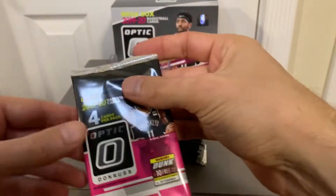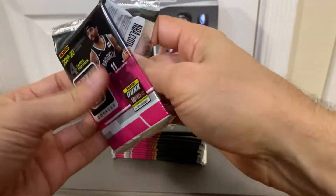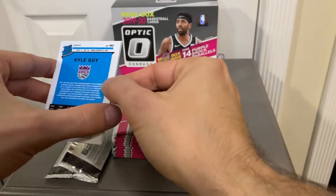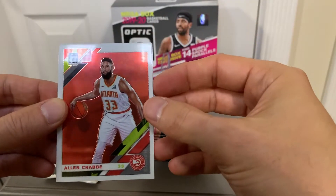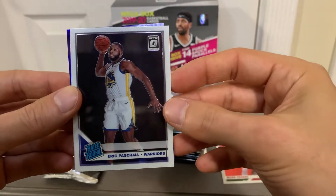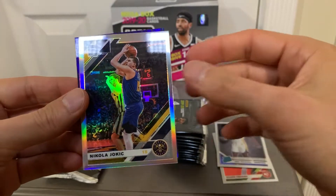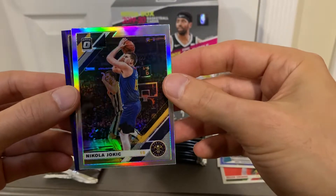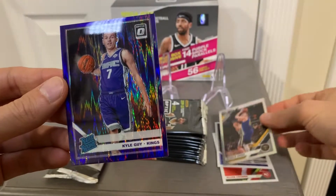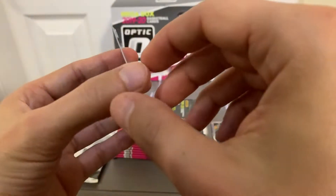First pack, 2019-2020 Donruss Optic Basketball. So far there's been some great hits on this. It's fun to watch YouTube channels and these guys breaking these cards. We have Alan Crabbe, Eric Paschall. We got a holo coming up and it's Nikola Jokic — pretty cool. And the purple shock is a rookie: Kyle Guy. These are not numbered, I believe.